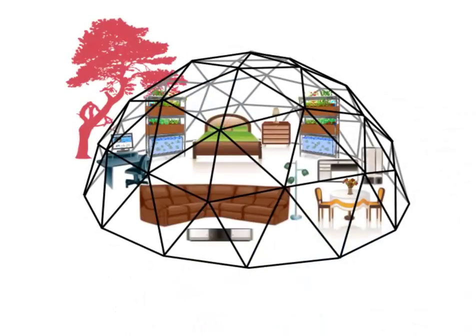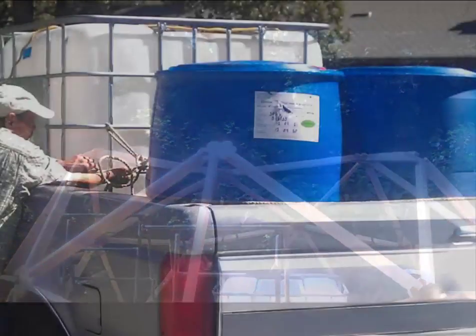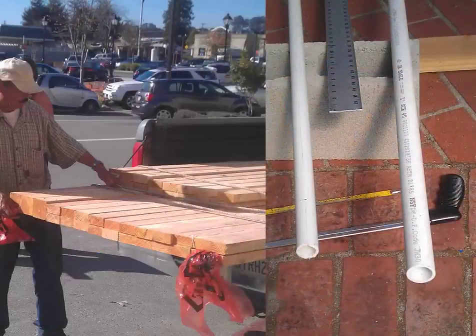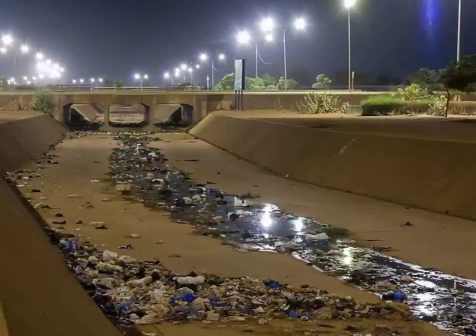Geodesic domes are the strongest, lightest, and most efficient means of enclosing space yet devised. Built with waste of the past like shipping containers and materials found everywhere — containers currently used to ship food thousands of miles, polluting air, earth, and water the entire way.